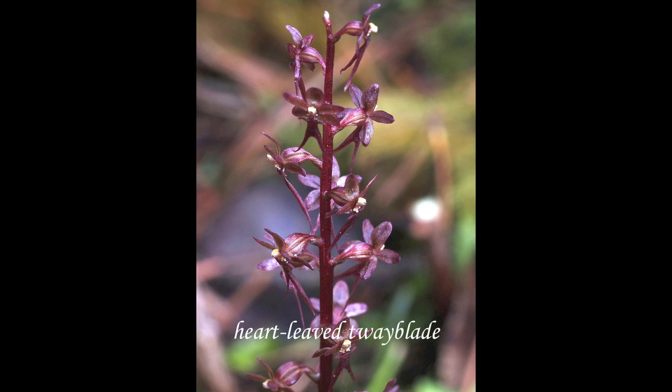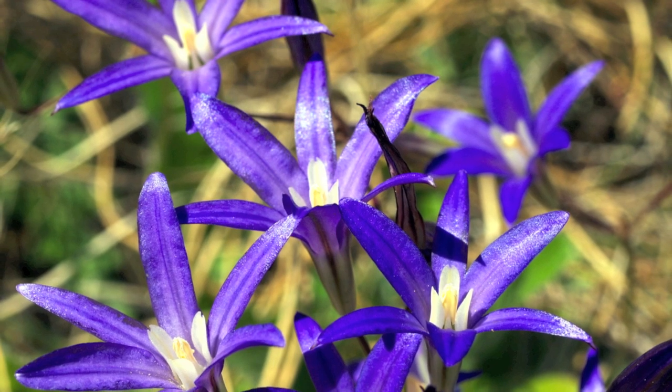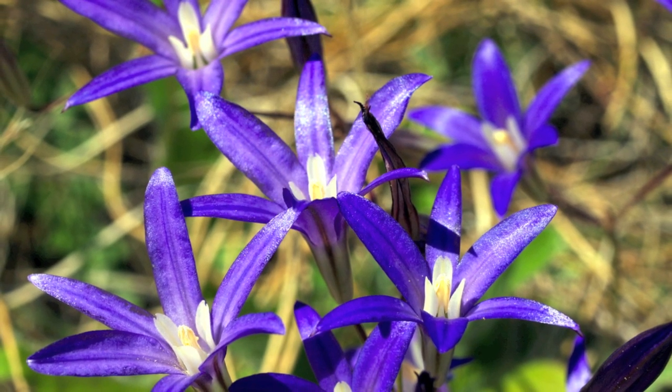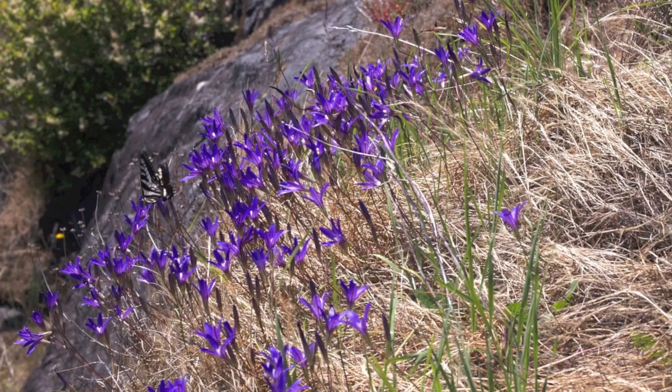Here's a Heartleaved Wayblade — they are orchids and they grow here as well. They only grow to about 10 centimeters high. Usually you can see the two heart-shaped leaves. They are various colors. This is Harvest Brodea, a lily that grows on the bluffs in Wildwood, on a steep cliff side.